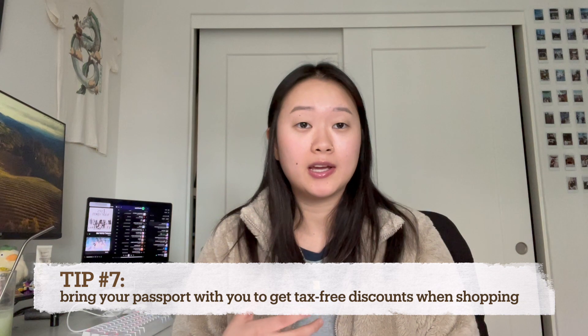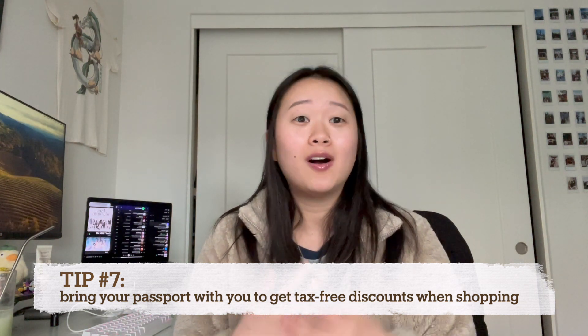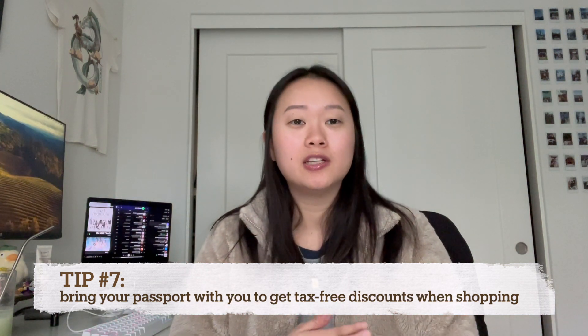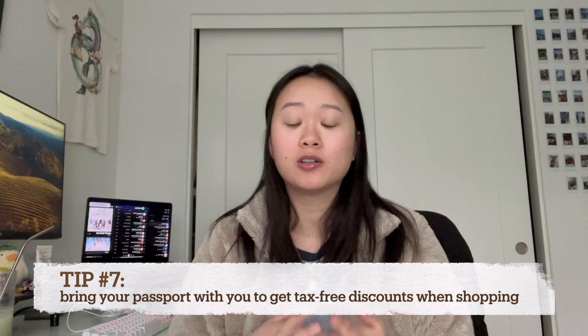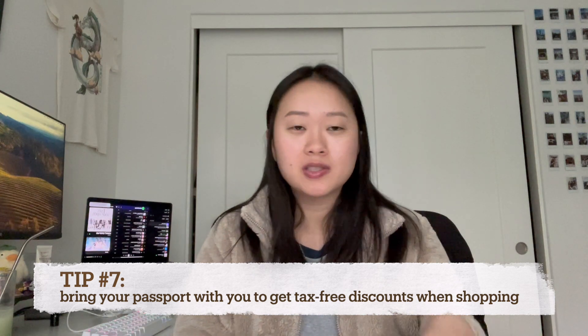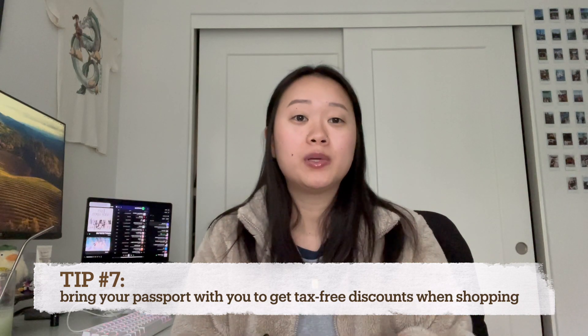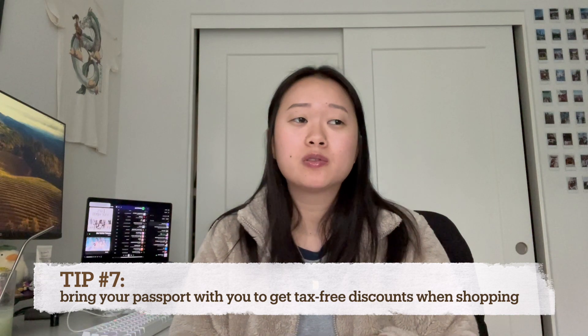If you're a foreigner, I noticed that a good number of shopping stores like Olive Young will actually offer you a tax discount if you show them your passport. So I would say don't leave your passport at your hotel — keep it with you. If you go shopping, feel free to ask for that tax-free discount. I know it worked at a couple of stores; I think Fila and Olive Young for sure.